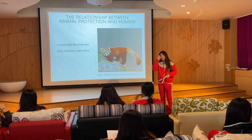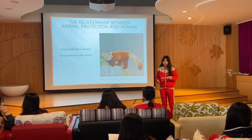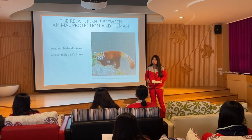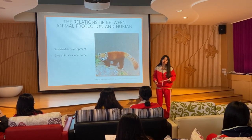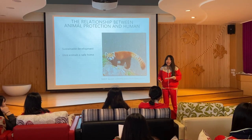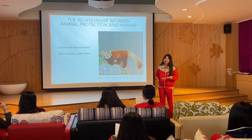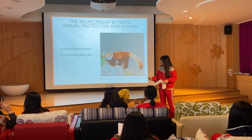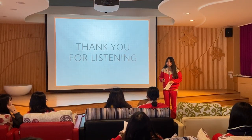In fact, it's not just red pandas — many animals are facing a survival crisis due to human activities. We should try to strike a balance between development and environmental protection to achieve sustainable development. At the same time, it is necessary to solve the problem of illegal hunting in order to give animals a safe home. That's the end of my report. Thank you for listening.